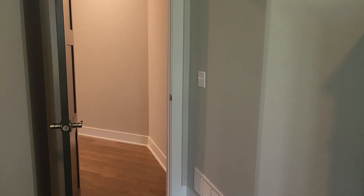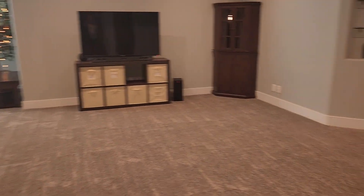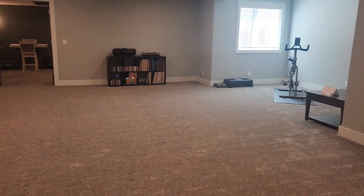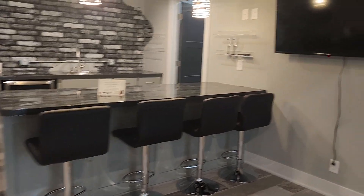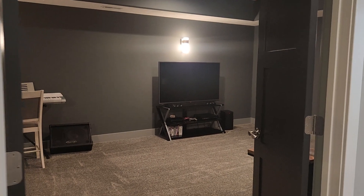And that's the main floor. Let's go check out downstairs. As we make our way downstairs, we have two additional bedrooms and another full bath. Lots of open area. Beautiful wet bar with a nice peninsula. And another one of my favorites in this home and this layout is the media room or the theater room.